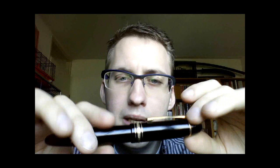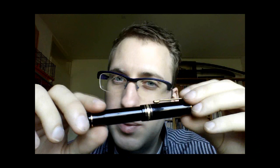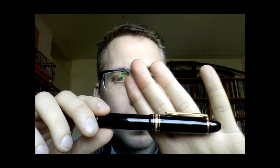Today I'll talk about one of those design icon pens: the Montblanc Meisterstück 149. This is a very expensive pen. I got this one pre-owned at a very reasonable price, but if you buy it new, expect to pay more than 600 euros, which is a lot of money.